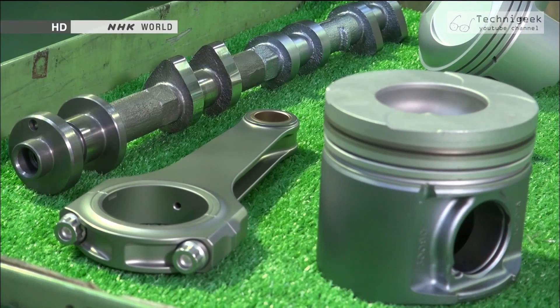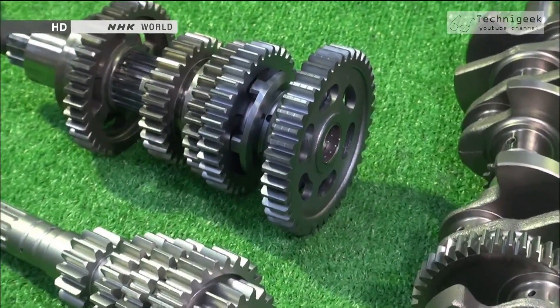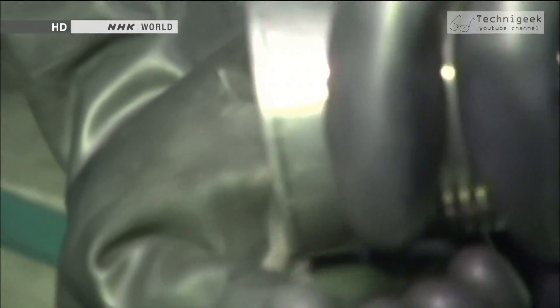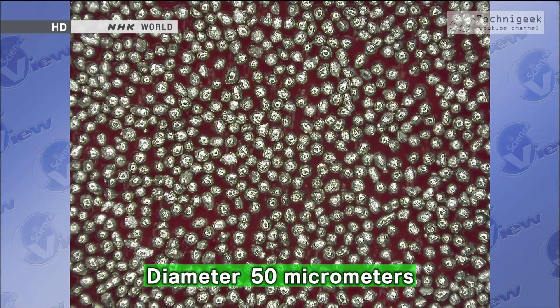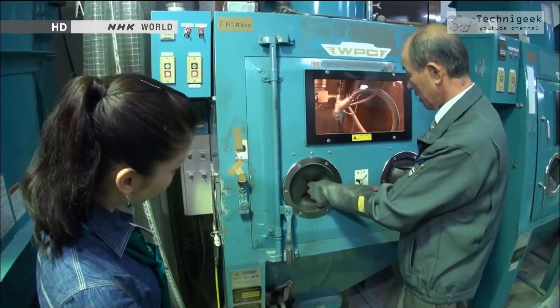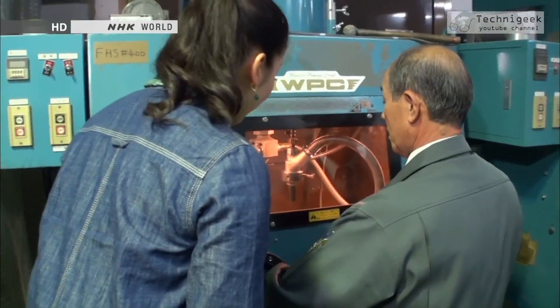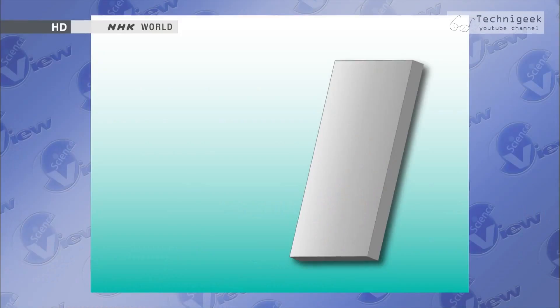Let's find out about the surface treatment technique that has dramatically improved the performance of Japanese cars. The grains in this powder are extremely tiny metal balls, measuring only 50 micrometers. Using a special machine, a small number of these metal balls are beat against the surface at a speed of 200 meters per second. The tiny balls hammer the metal, increasing the surface strength.